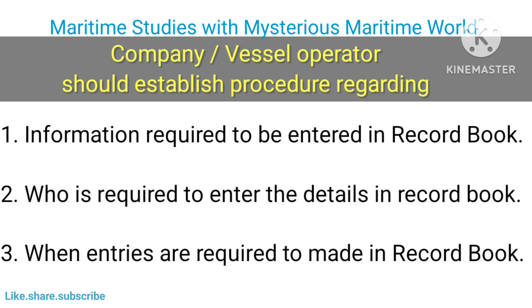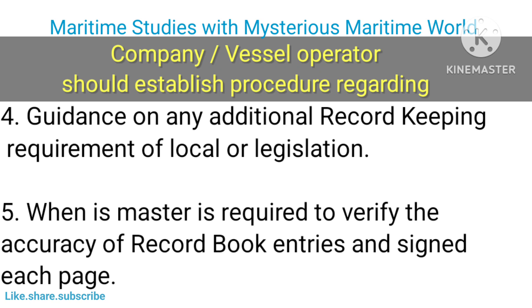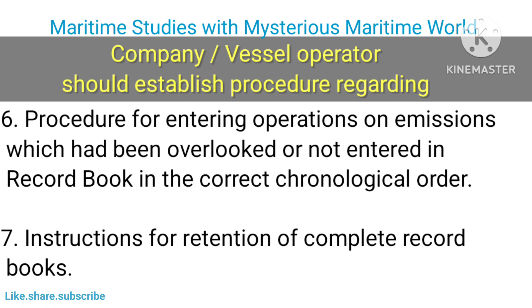Other procedures which should be developed include: information required to be entered in the record book; who is required to enter the details in the record book; when entries are required to be made in the record book; guidance on any additional record-keeping requirements of local or port state legislation; and when the master is required to verify the accuracy of record book entries and sign each page.